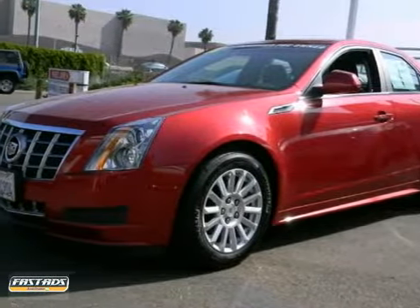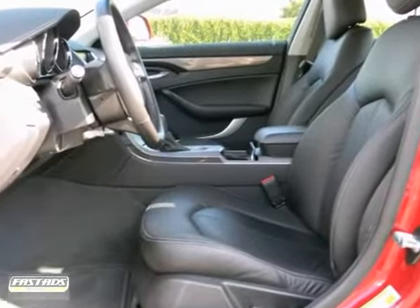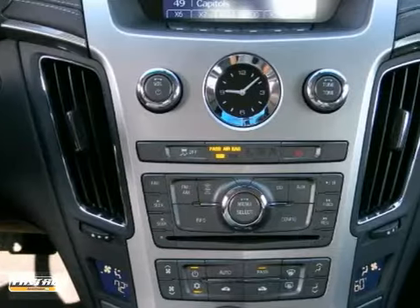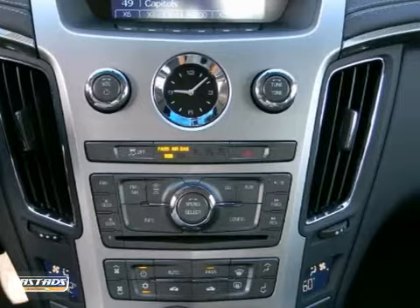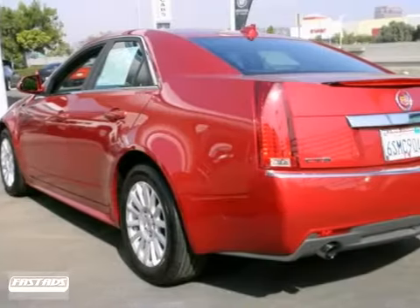The lines between practicality, performance, and comfort blur together with this certified 2012 Cadillac CTS. With great features like dual zone climate control, Bluetooth wireless, and stability and traction control, this sedan is sure to please.